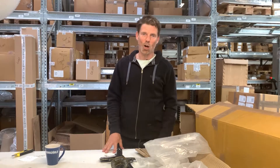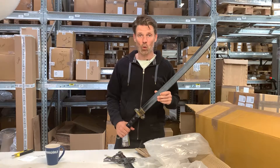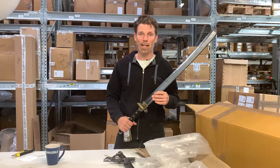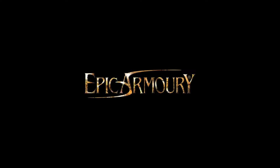We'll just offer it at a great price and give you guys a splendid bargain. Thank you for watching, and if you have any questions just email us at info@epicarmory.com. Stay epic!